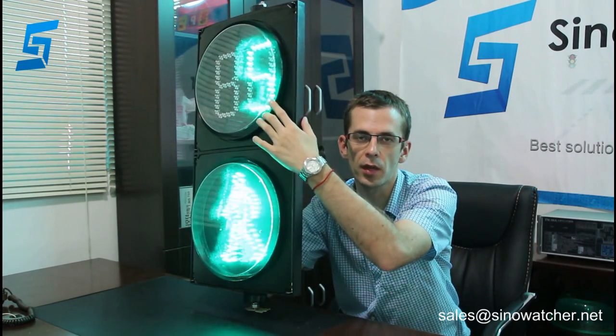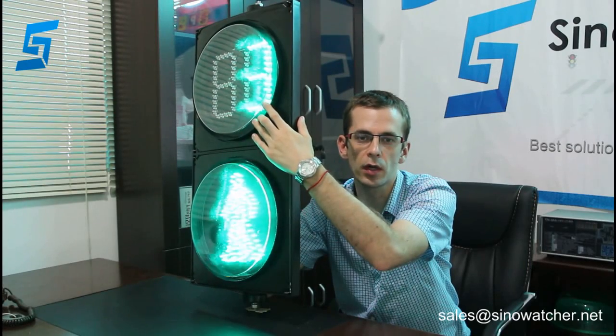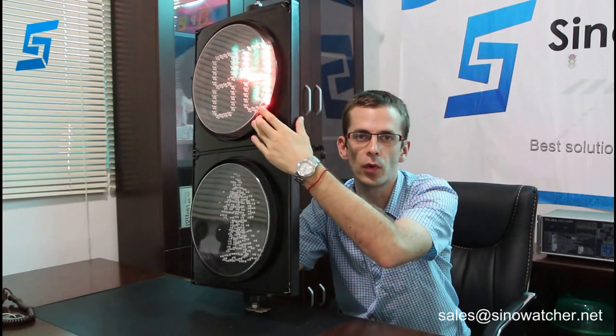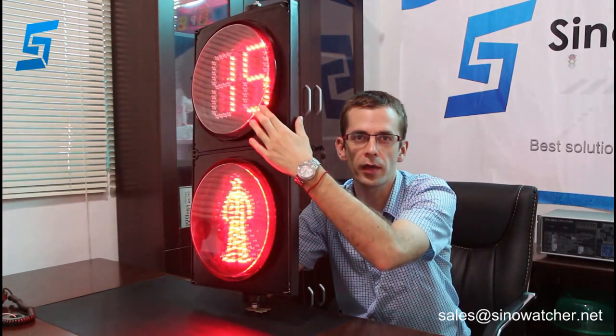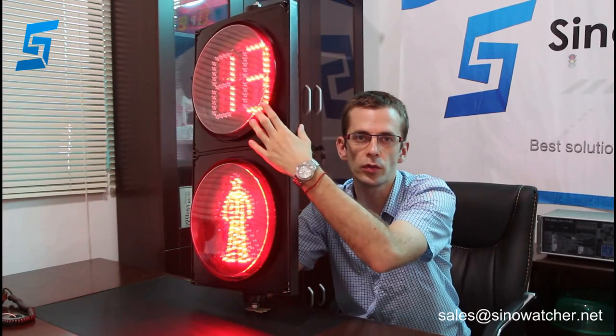This is a countdown timer. It has two colors of LED lights, green and red, but by combining those two colors it can have a third color, yellow, too.